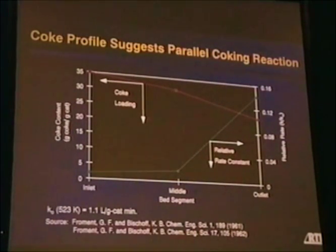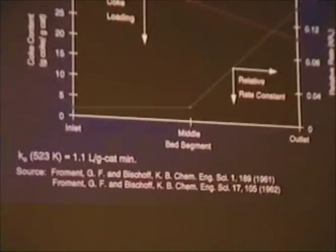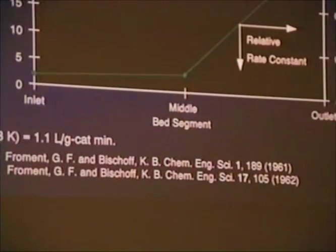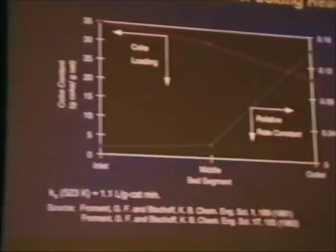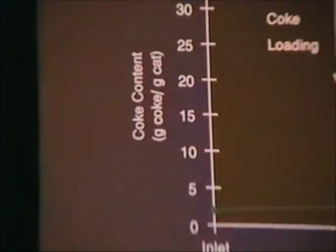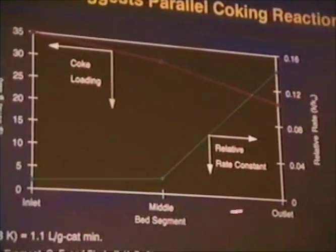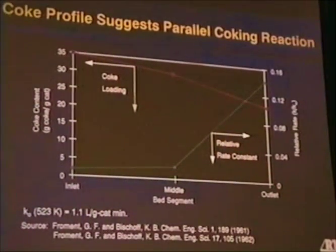Plotting these results together confirms there is a relationship between coke content and the rate constants we measure for activity, consistent with the early work of Fermont and others suggesting a parallel coke mechanism. As a function of reactor bed position — inlet, middle, outlet — we see a decrease in coke content with reactor length and a corresponding increase in the relative rate constant K/K₀.